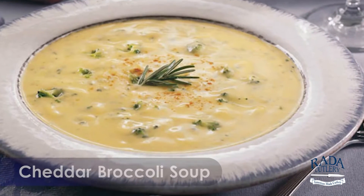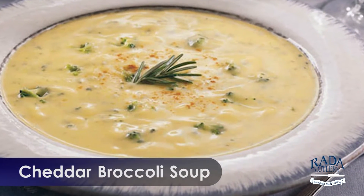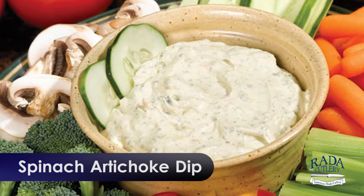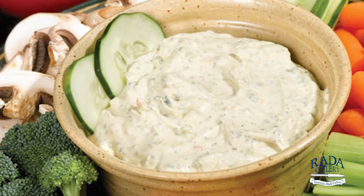Rada's quick mixes are great when you are either on the go or hosting a party. Our top-selling quick mixes are cheddar broccoli soup and two gluten-free quick mixes: cucumber onion dill and spinach artichoke dip. Bon appétit!